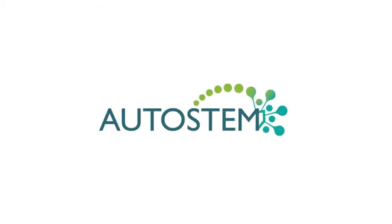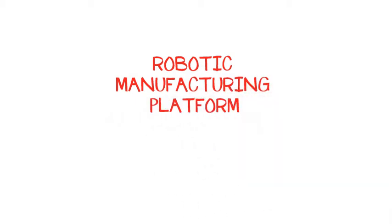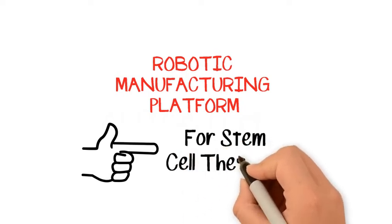AutoStem is a European Union-funded project that aims to revolutionize adherent cell therapy manufacturing, generating large quantities of high-quality product at an affordable cost.